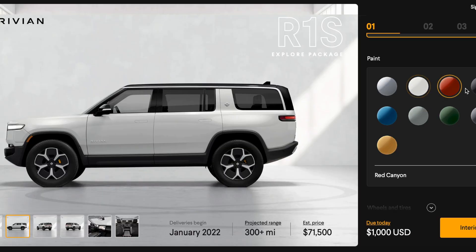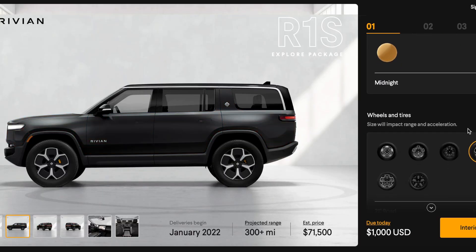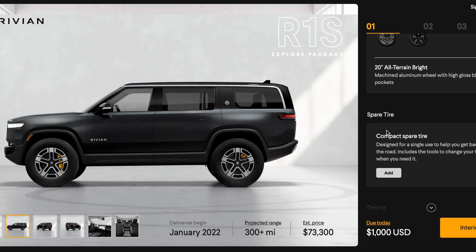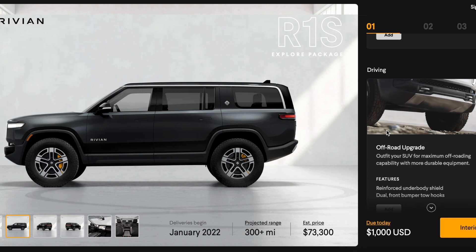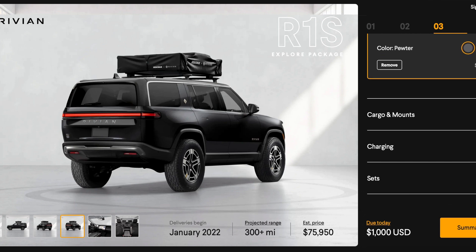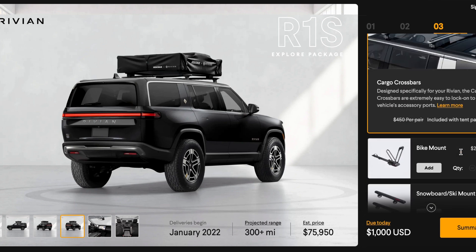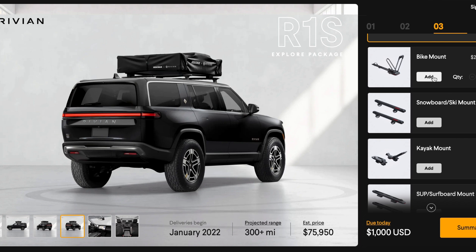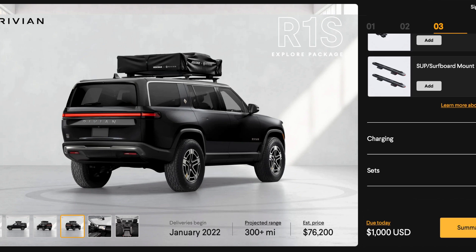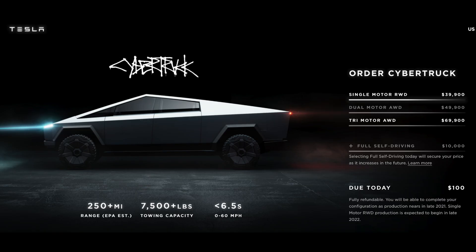Both of these vehicles offer six different wheel types, nine exterior colors and three interior colors per vehicle, much more than is offered by Tesla. Rivian also offers many other upgrades like camping gear, roof mounts and all-weather floor mats. The checkout process is similar to Tesla's but has many more upgrades. You need to put $1,000 down but it is refundable, compared to $100 with Tesla.